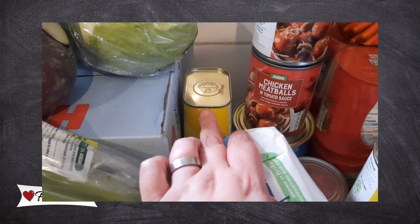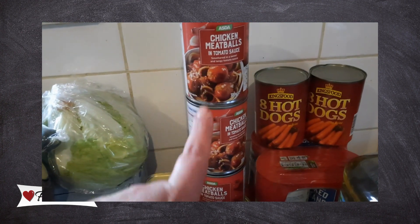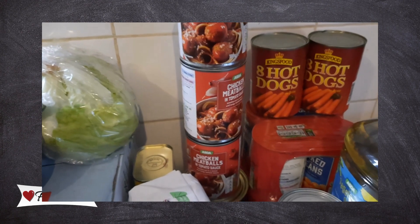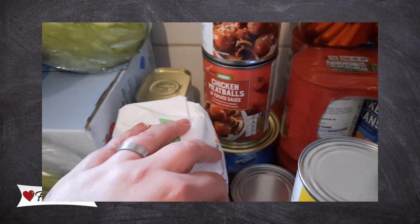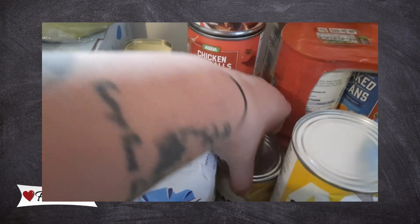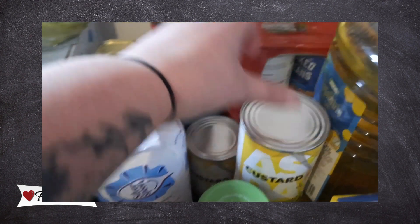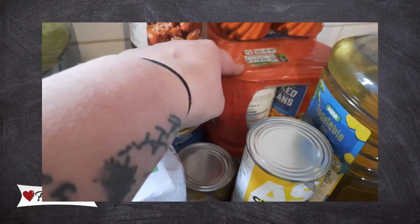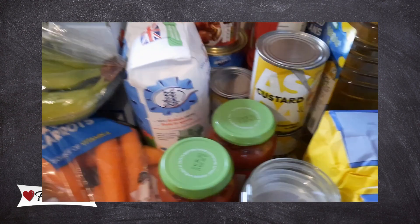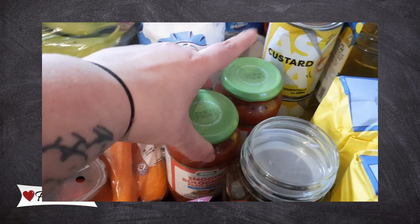We've got two tins of corned beef in case we fancy some pies later this month. We've got chicken meatballs which come in handy for weekends and quick meals, and two tins of burgers for the same thing. Down here there's a tin of custard and another two tins. We've got eight tins of beans and two tins of hot dogs for a quick top-up.